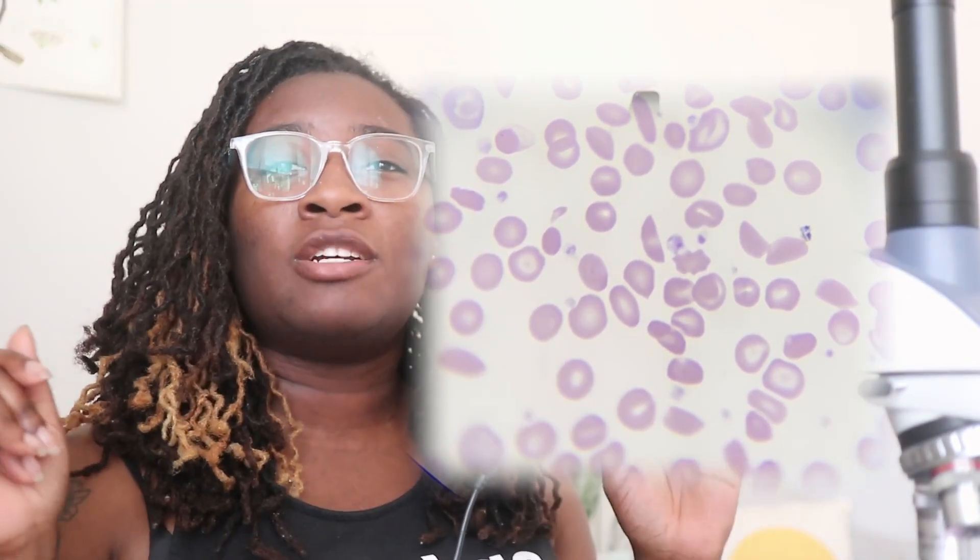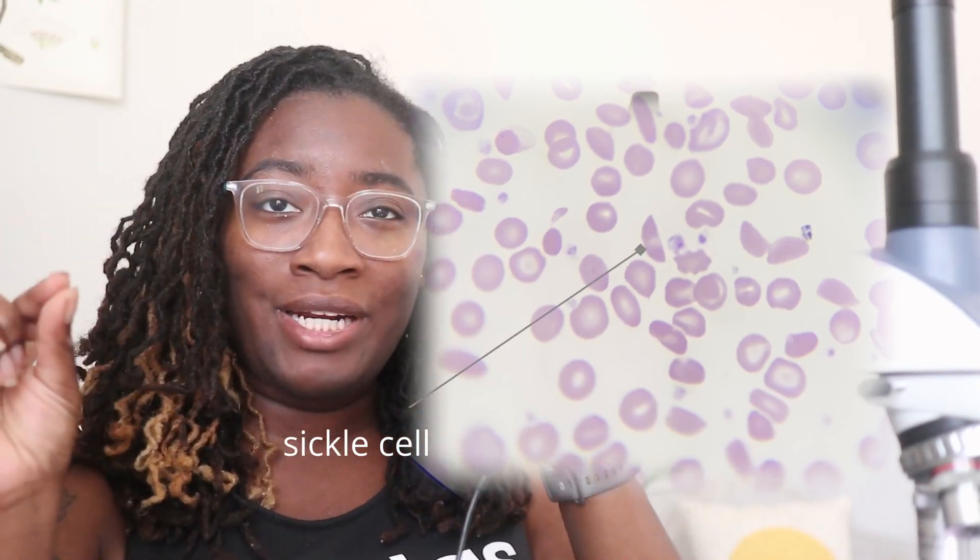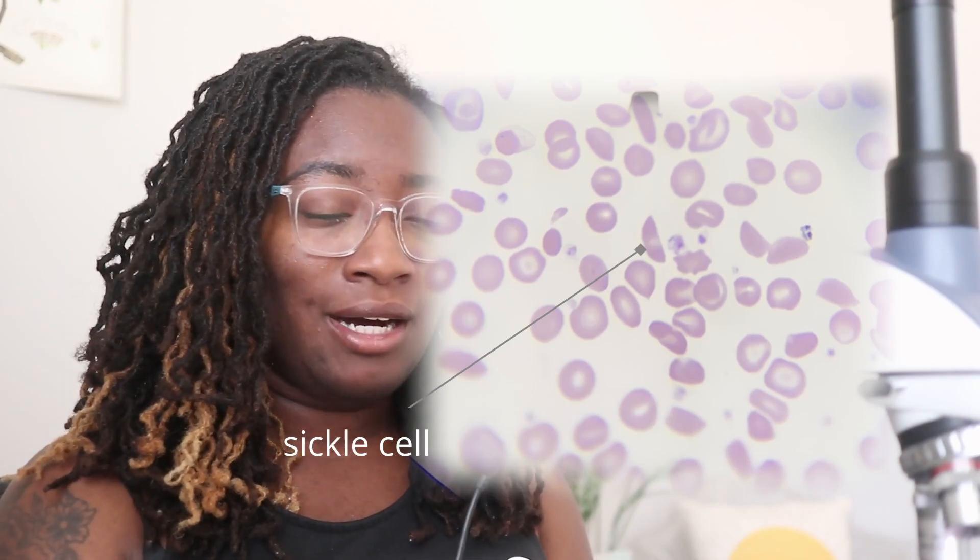Let's talk about the shapes we see in this field. Drepanocytes are what we call sickle cells — they are not round. They are elongated with pointy ends, lack central pallor, and are more like a football shape or a crescent moon shape. Target cells are bullseyes with a little spot of red in the middle, an area of pallor around it, and could be another sign of anemia.